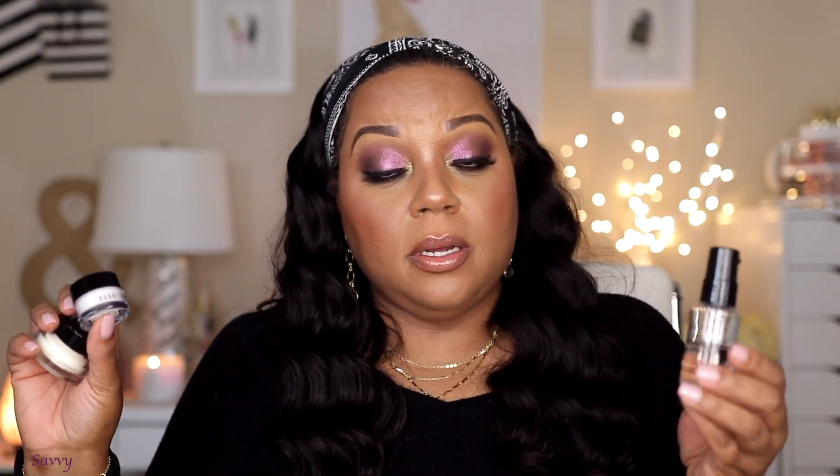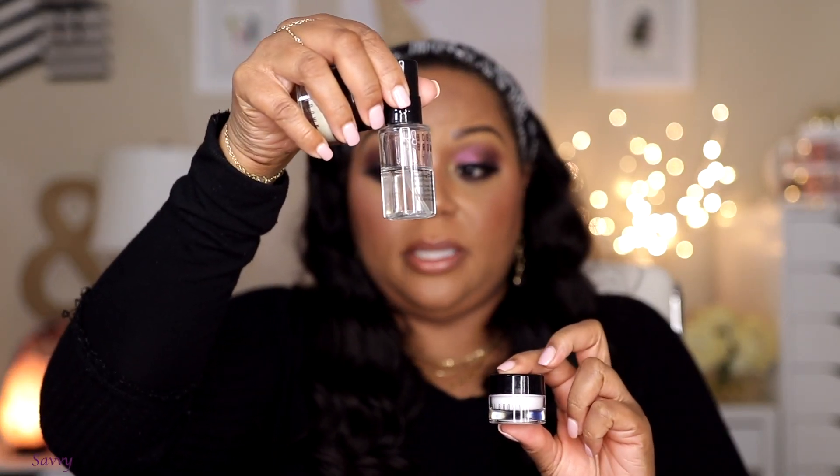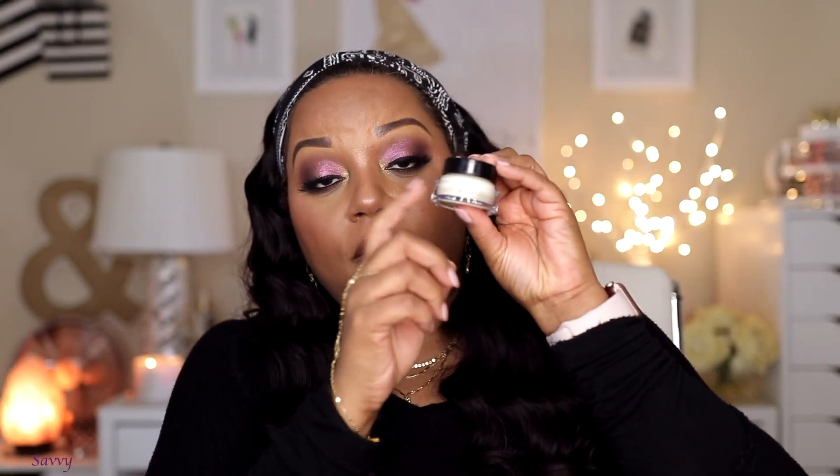I bought a Bobbi Brown gift set and all the products are really good. The cleansing oil is amazing — a great makeup remover and I've used quite a bit of it. The eye cream is nice and hydrating, not tingling but definitely moisturizing. And of course the Vitamin Enriched Face Base primer is one of my favorites — great for my oily t-zone. The set was a great and not-too-expensive way to try two new products.